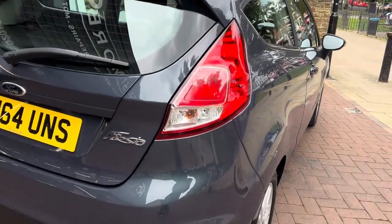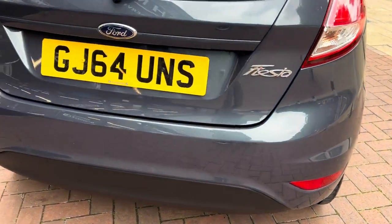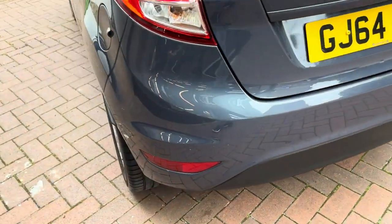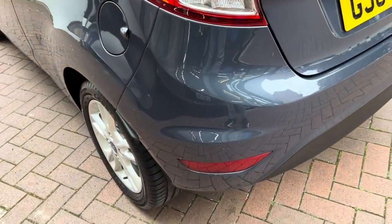It has extremely low mileage. There's loads of paperwork with the car, including service history as you can see. Moving on to the back now — no major scuffs or scratches.